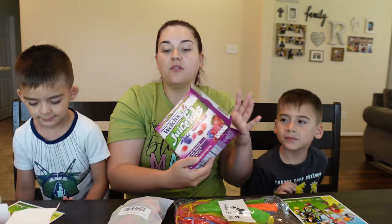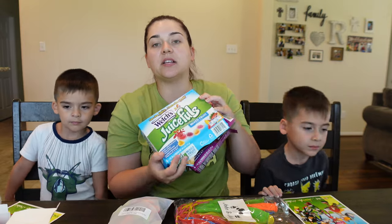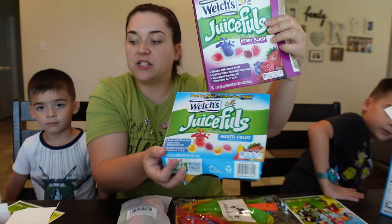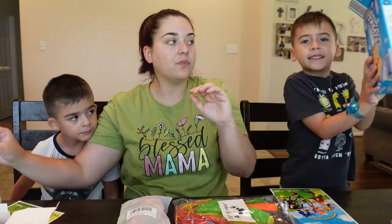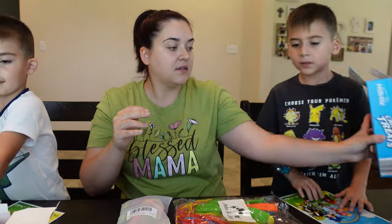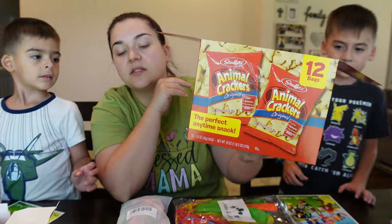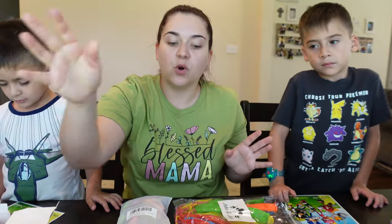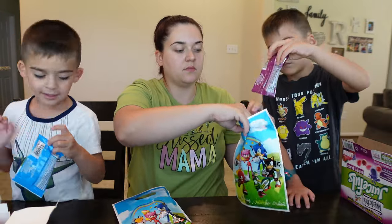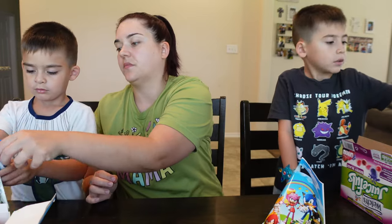For snacks, I bought these gummies — I thought they would be yummy to throw in there. And then rice crispy treats — we have two boxes of those. And I got a box of animal cookies. So that's everything, and we're just gonna go one by one and fill each goodie bag.